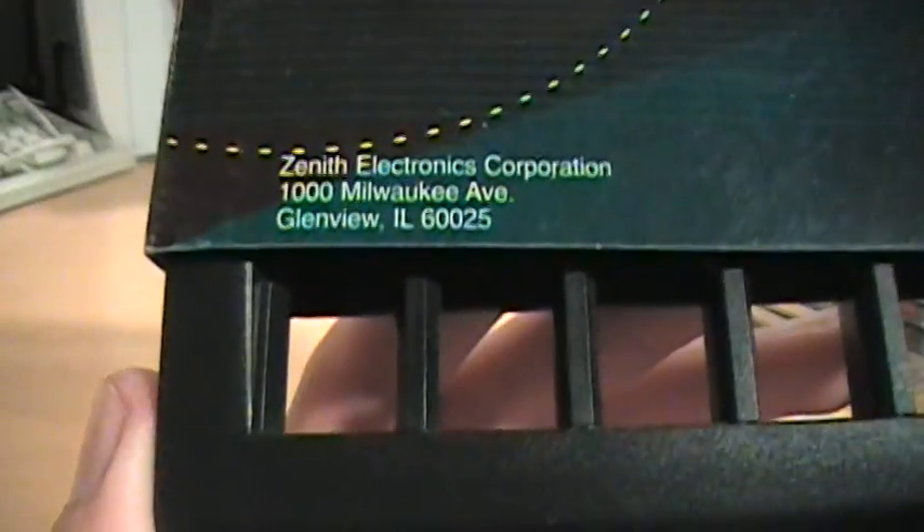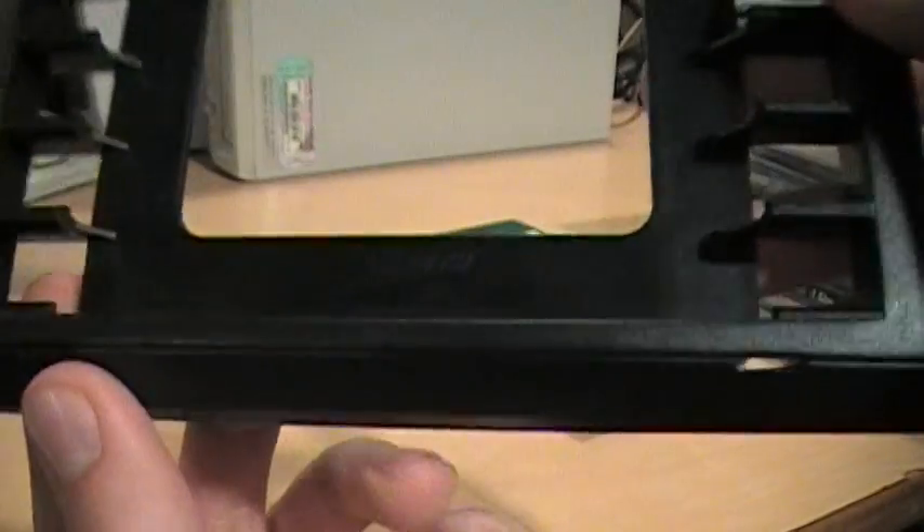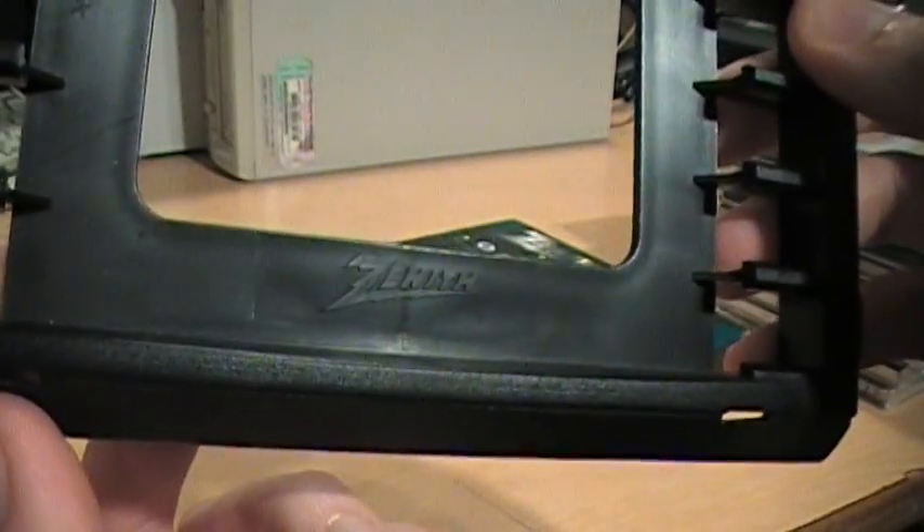Zenith Electronics, Glenview, Illinois. Look, there's even the logo on there — you can see it. Zenith.